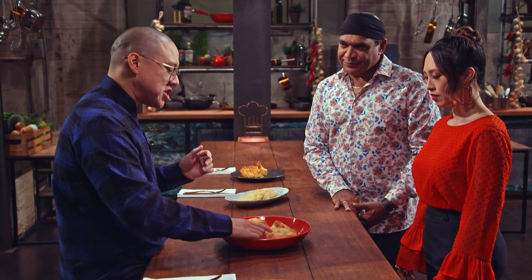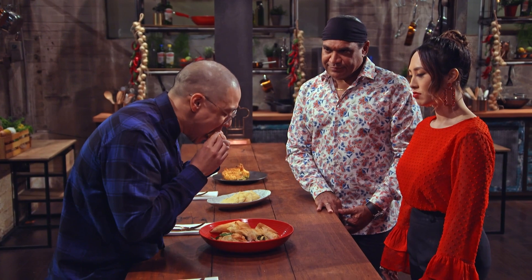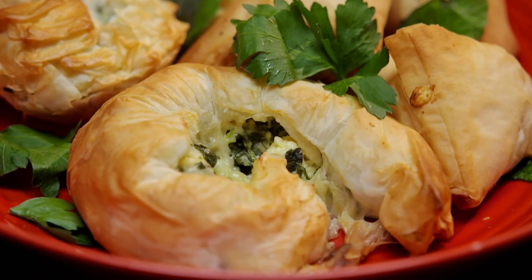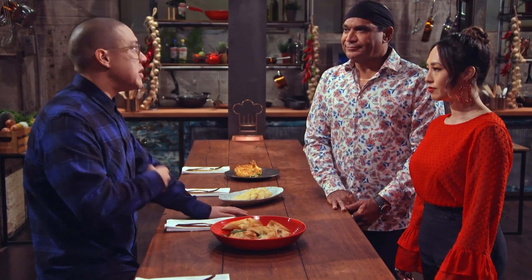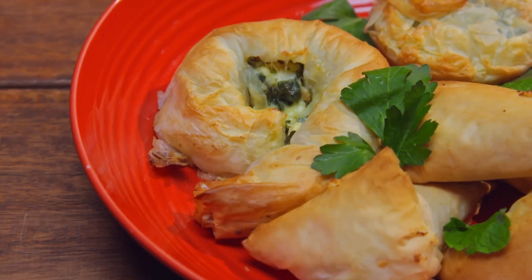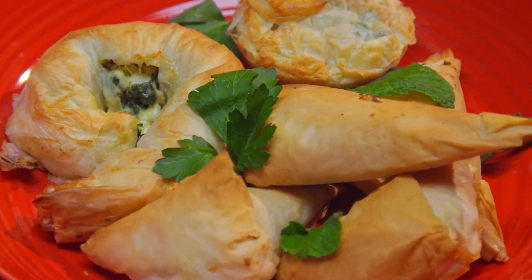Should I go for the pie-shaped spanakopita or the snail? Get into it, Dan. Very crispy pastry, nice golden brown. Feeling super tasty. That cheese, umami. The spinach really nicely cooked. The only thing I'd say would be the pastry probably doesn't have enough butter between the layers. I'd like a bit more richness, a bit more crispy, oily, buttery bits.